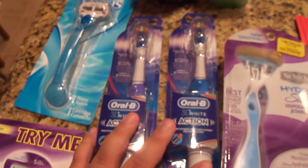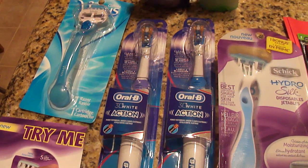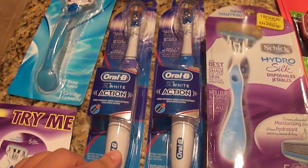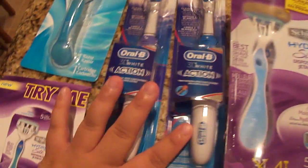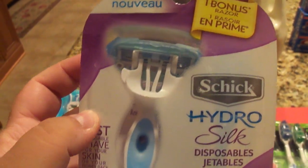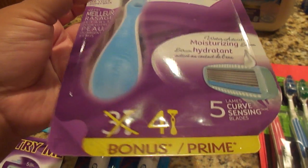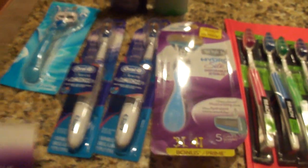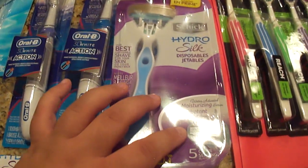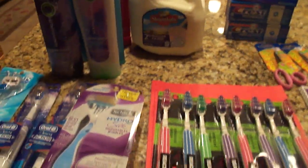The Oral-B 3D Action battery-operated toothbrushes are $5.99, giving back a $2 Extra Care Buck. We have $3 manufacturer's coupons from the P&G insert, so you pay $2.99 and get $2 back — 99 cents for these. I love these toothbrushes so I don't mind paying a dollar for a $6 toothbrush. There was also a complete money maker — I had a try-me-free mailer. I paid nothing for an $11.49 item and got back a $4 Extra Care Buck.